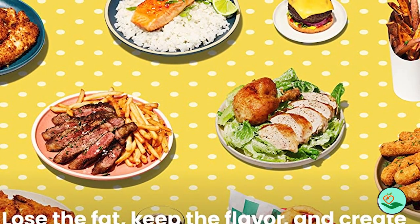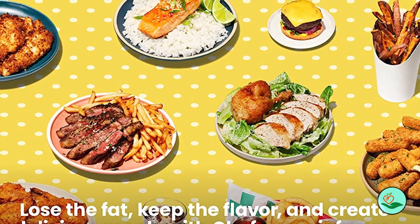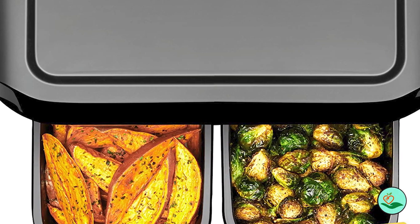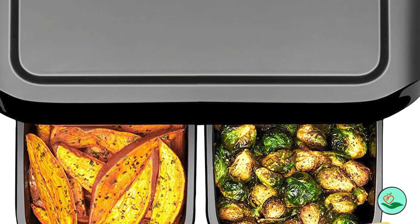All accessories are dishwasher safe and the non-stick baskets are incredibly easy to clean. The Chefman Turbo Fry Touch Dual Air Fryer is cETL approved with advanced safety technology for long-lasting durability and comes with a one-year warranty provided by Chefman.